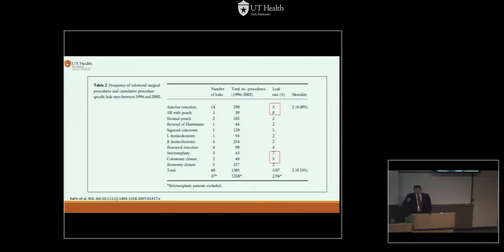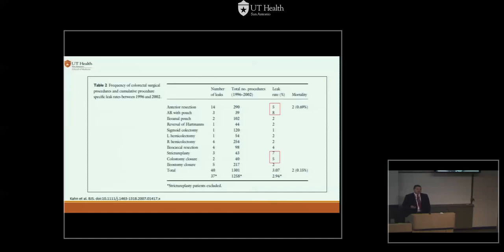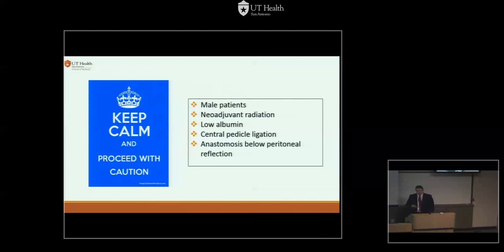In terms of frequency, anterior resections, anterior resections with colonic pouches, and low pelvic anastomosis techniques are the ones most reported to have significantly higher risk of anastomotic leaks. We just have to be vigilant for male patients with challenging anatomy. If they got radiation — especially pelvic radiation — you should probably be diverting these patients. With low albumin, central pedicle ligation, or a combination of these factors, it's probably good practice, at least early in your career, to do a loop ileostomy instead of taking chances.